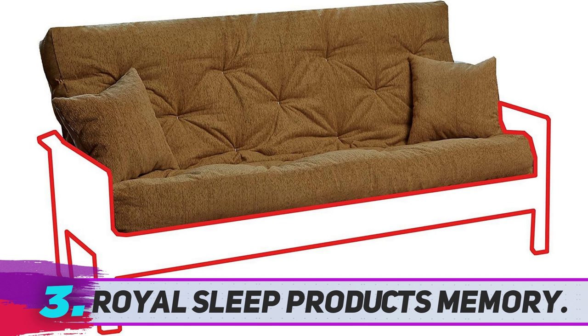The secret to the comfort of this furniture piece stands in the thickness of the mattress. It's actually not very easy to fold being so thick, but this characteristic ensures a comfortable and restful sleep. Durability wise, it seems quite sturdy and should last you a considerable amount of time.